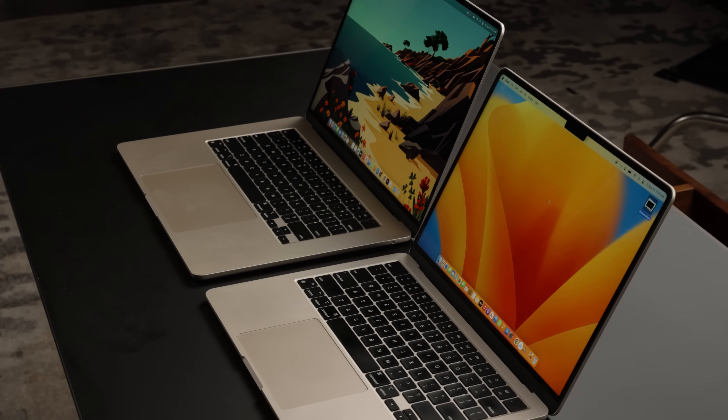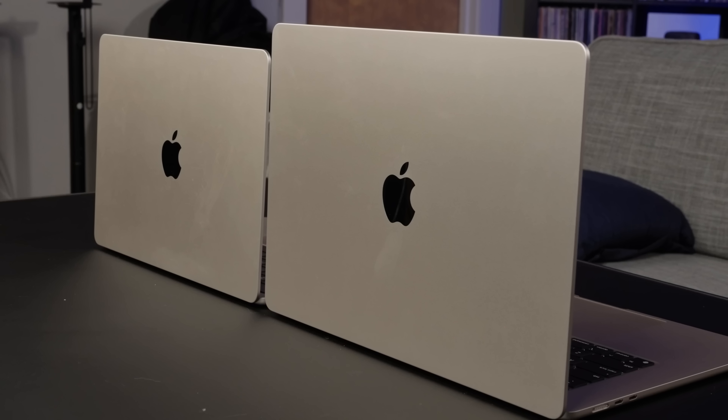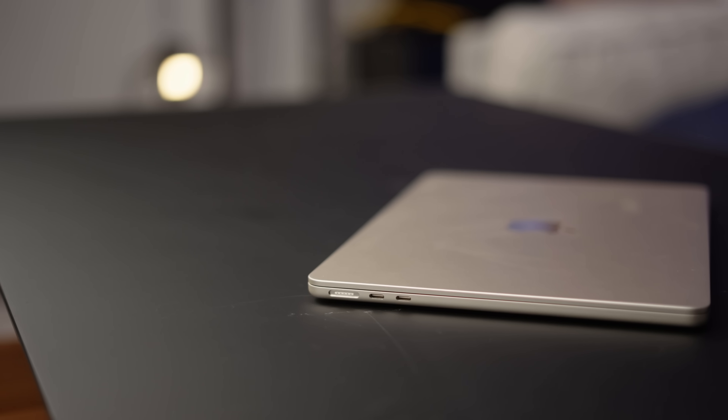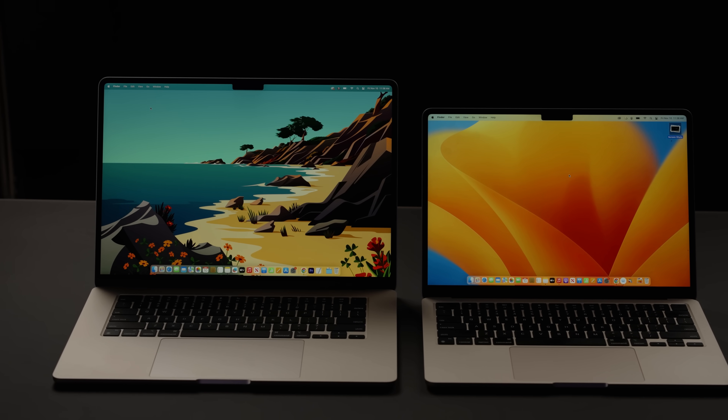The MacBook I believe most people should buy — or at least consider first — is the M2 MacBook Air. Right now you can buy the base model for around $800, despite Apple still selling it for $1,000 on their website. At $800, it just might be the best laptop ever sold at that price, especially in terms of battery life and performance, and especially now that it starts with 16GB of RAM. It was the first model to receive that super thin 0.44-inch design, a slightly larger screen with thinner bezels, an upgraded 1080p webcam, and the reintroduction of the MagSafe power connector.